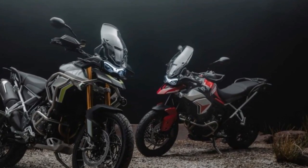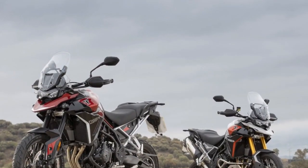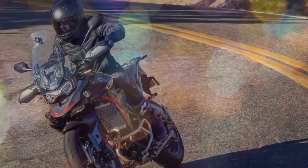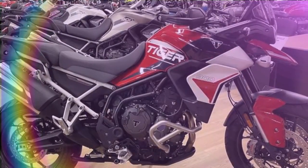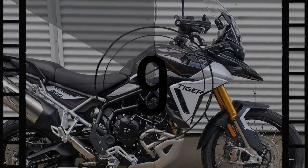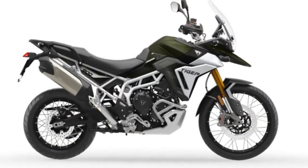The GT Pro introduces an extra user mode, while the Rally Pro takes it a step further with an Off-Road Pro mode. Sport mode unleashes the full power of the Tiger's upgraded horsepower with a responsive throttle; the lean-sensitive traction control intervenes only when necessary, allowing a controlled amount of slip before discreetly stepping in. Road mode maintains robust performance with smoother throttle response, while Rain mode significantly reduces power for enhanced control on slippery surfaces. Off-Road mode facilitates sliding in loose terrain, and the Rally Pro's Off-Road Pro mode disables traction control entirely, ideal for sand or mud. User mode allows customization of throttle response, traction control, and ABS settings.